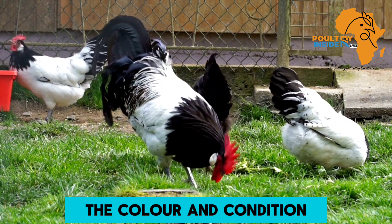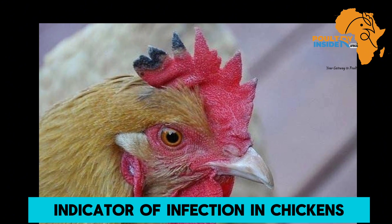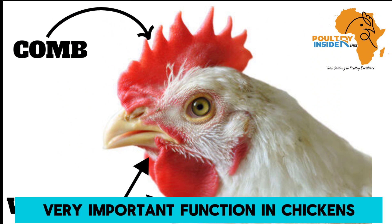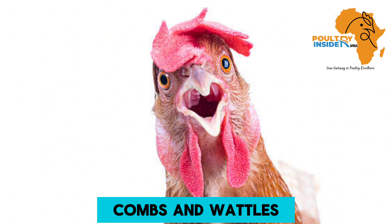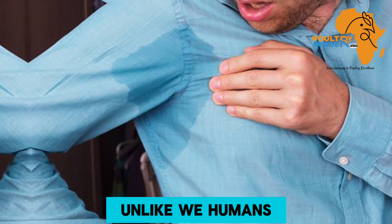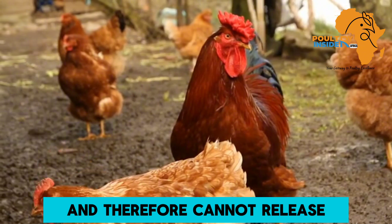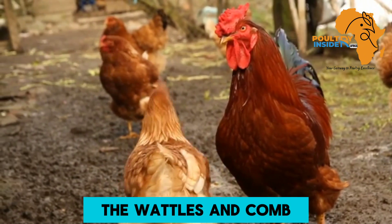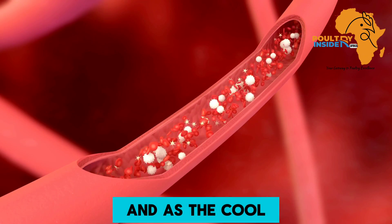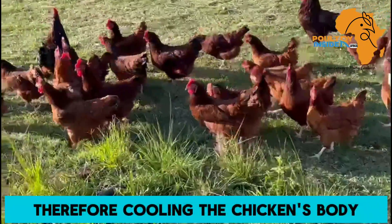The color and condition of the comb and wattles of the chicken is the first most indicator of infection in chickens. Did you know that the wattles and comb play a very important function in chickens? Combs and wattles help to regulate the body temperatures of chickens. Unlike we humans who release excess heat through sweating, chickens have feathers and therefore cannot release heat through sweating. The wattles and comb contain a lot of blood capillaries where the blood passes, and as the cool air wafts the comb and wattles, the heat is released, therefore cooling the chicken's body.